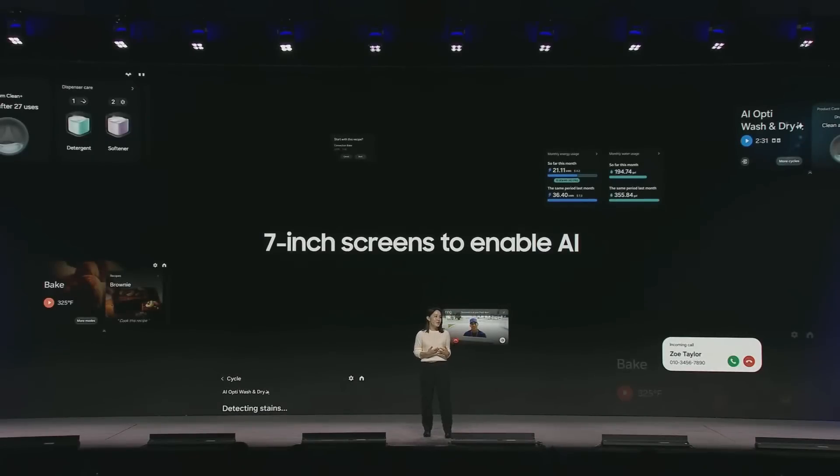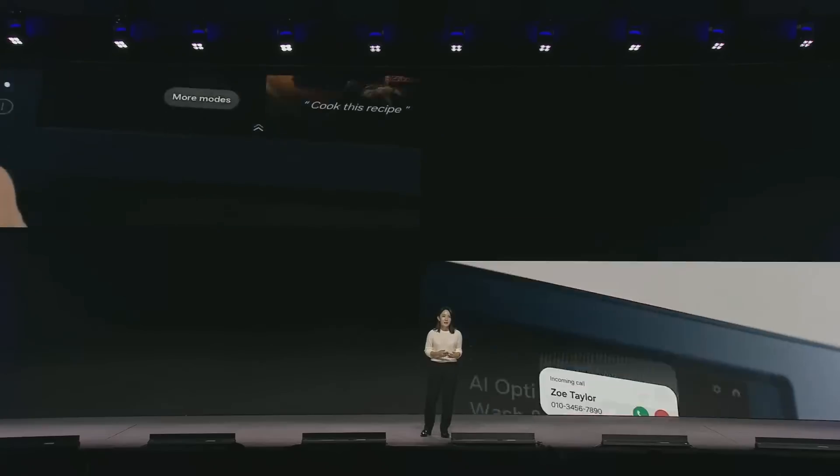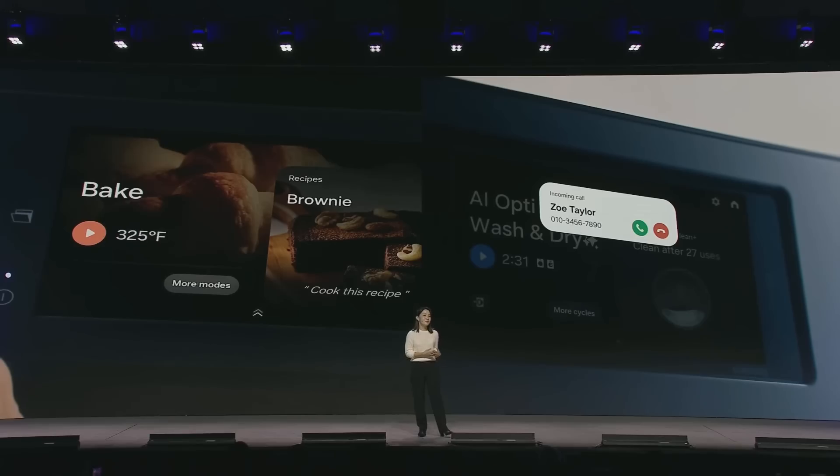We've equipped our flagship washing machines, dryers, and ovens with seven-inch screens, which means it's easier to access AI-powered information like product status, maintenance needs, and energy consumption right on the device. Take our Bespoke AI Anyplace Induction — you can search for recipes and follow along step-by-step right on the hub screen. Our Bespoke AI Laundry Combo shows you how far you are in each wash and dry cycle and can even pick up a phone call.